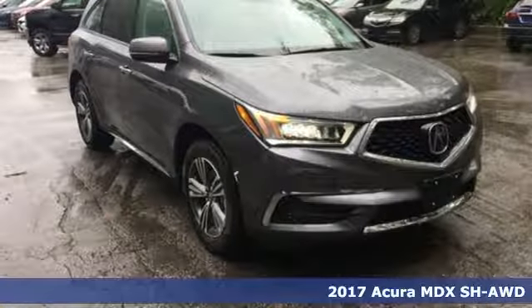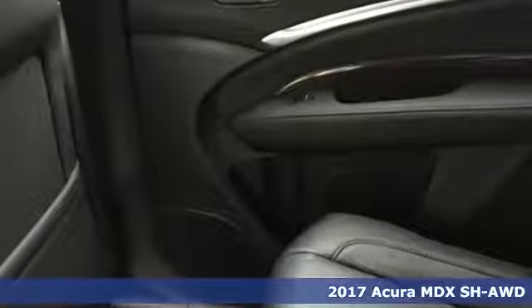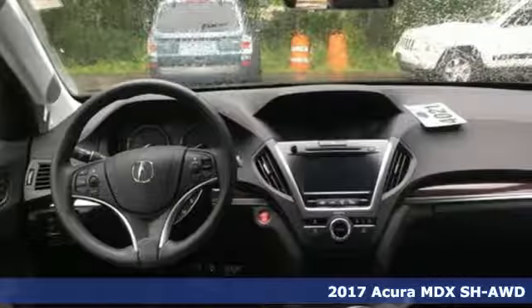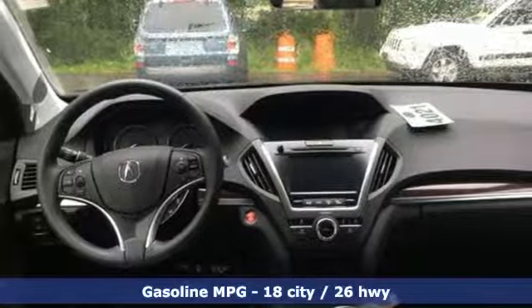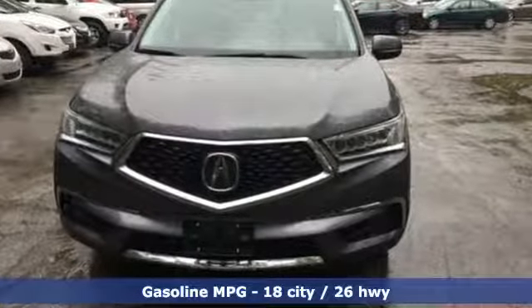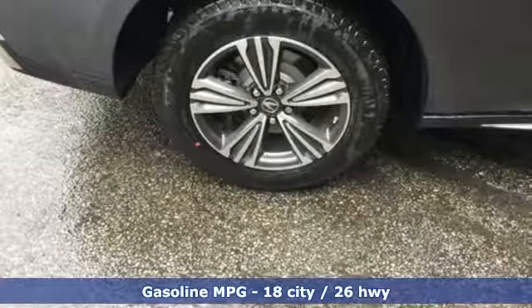Here's a 2017 Acura MDX. From family excursions to business trips, it is the right fit. This luxury crossover accommodates your agenda with seating for the whole group and has adaptable cargo space for up to 90 cubic feet of room.